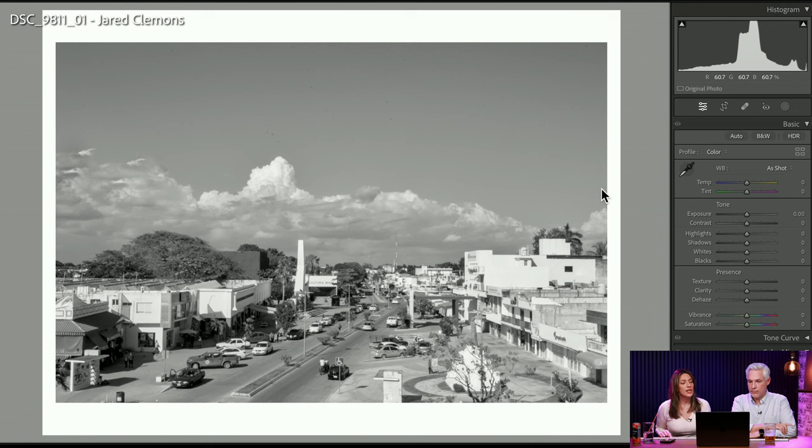Jared Clemens — I guess this is kind of a cityscape. I like that it has an old-timey feel to it, like you'd find it in a shoebox under your grandparents' bed. I think it does a good job of capturing the town. The cloud is interesting — it was good timing. It's very much just documented plainly.